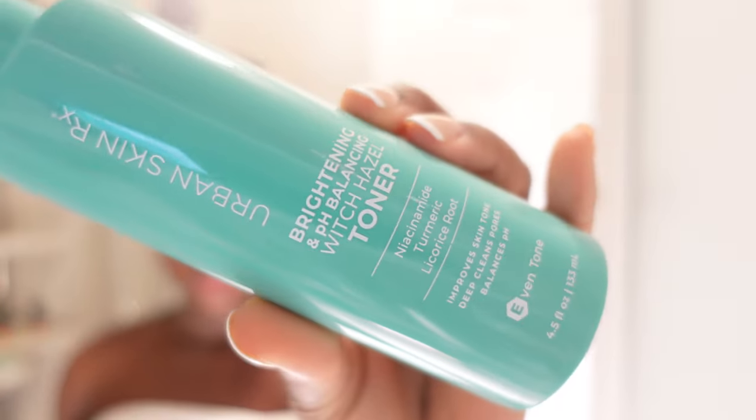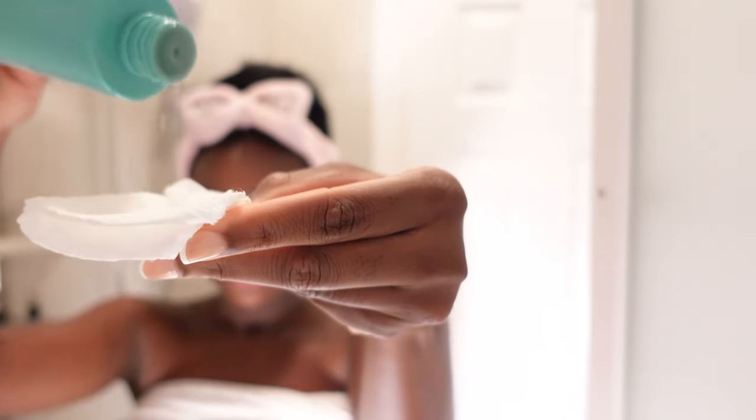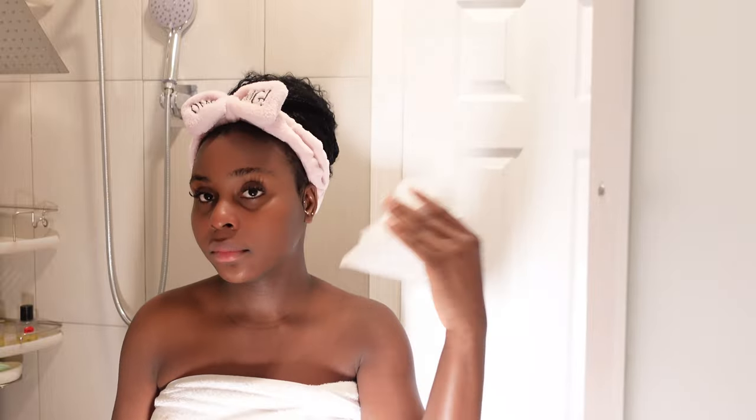I'm going to go in with my brightening toner from Urban Skincare. I'm putting it on a clean paper towel since I don't have cotton rounds right now. I'm going to wipe down my face gently with the toner because we don't want any irritation. I do this process three to five times a week. This toner helps set the tone for my facial skincare and has really helped with my hyperpigmentation. I'm going to dry my face completely and let the toner fully set into my skin before applying my serum.